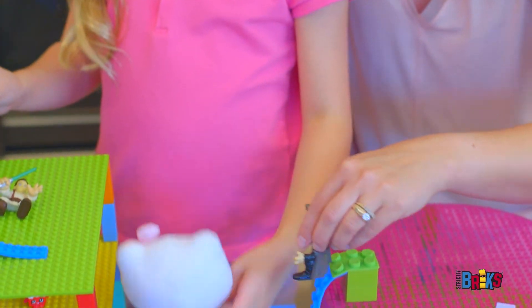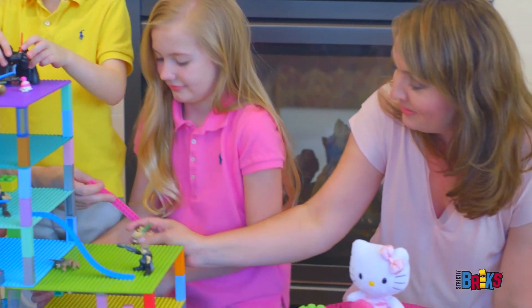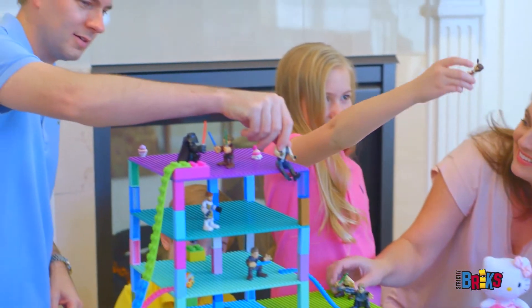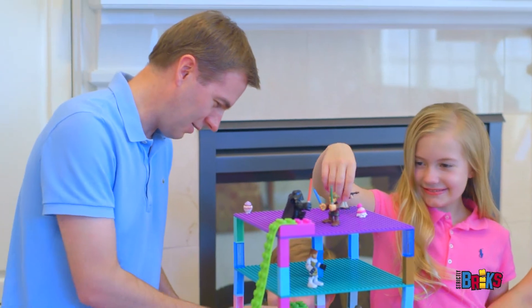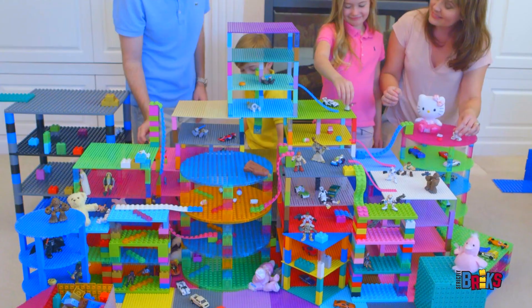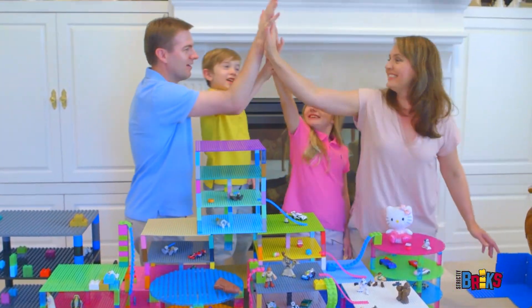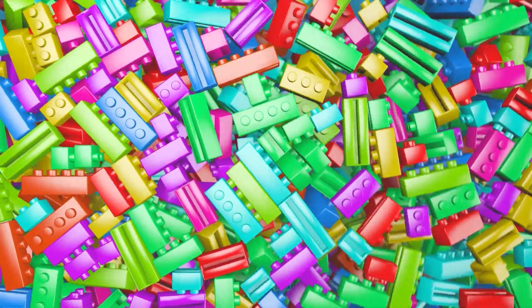Let your kids' creativity shine — there are no limits to the creativity of children. Creativity has its base with Strictly Bricks, the ultimate source for creative play.